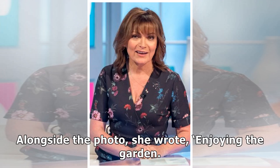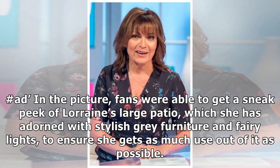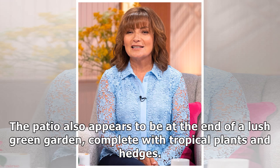Alongside the photo, she wrote: "Enjoying the garden. Thanks at Wayfair." The patio also appears to be at the end of a lush green garden, complete with tropical plants and hedges.